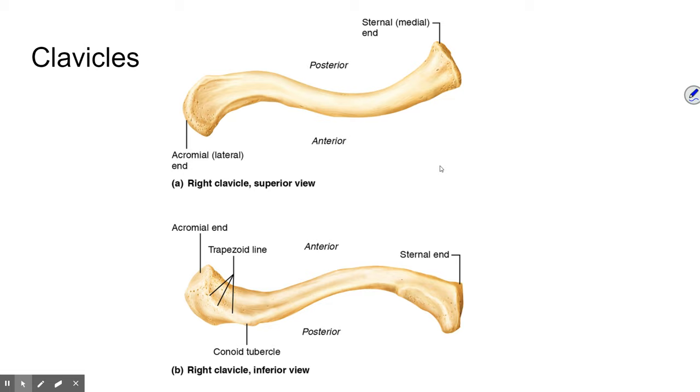Clavicles are not a very strong bone and they break easily — particularly if your arms are outstretched when you're falling and you try to break that fall. People who do a lot of manual labor or athletics involving the upper body typically have much stronger, larger clavicles than those who don't. This ties back to bone remodeling — the clavicle can change quite a bit based on the pressures put on it.